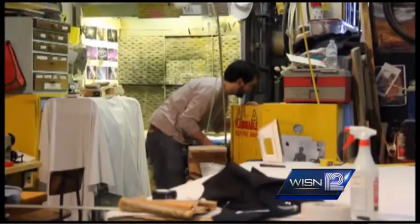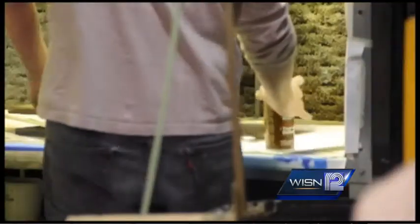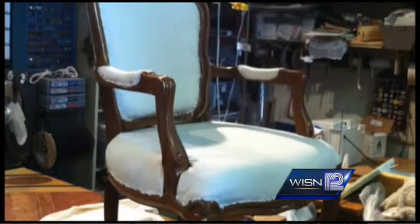I basically help out in the prop shop, which involves building props for shows, repairing broken props. This year I've done a lot of reupholstering furniture for shows as well.